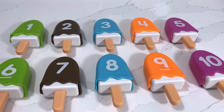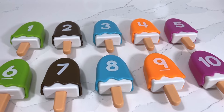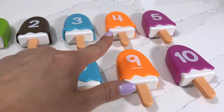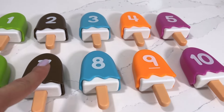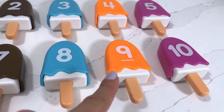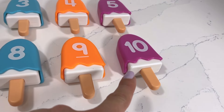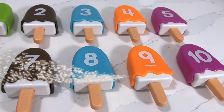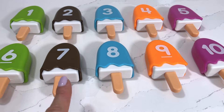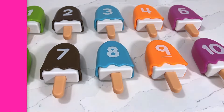Now that we've got all our popsicles, let's count them together — one, two, three, four, five, six, seven, eight, nine, and the last number: ten! I hope you enjoyed counting with me today with all these popsicles. I'll see you next time!